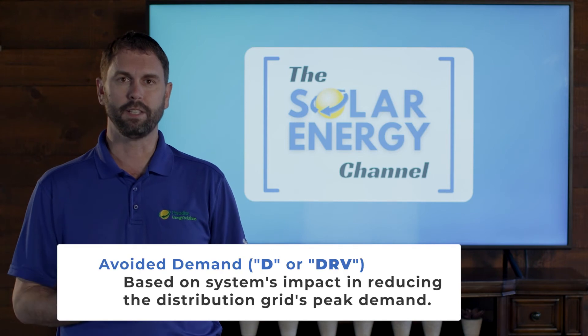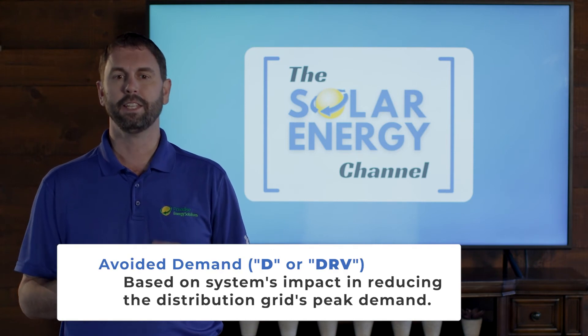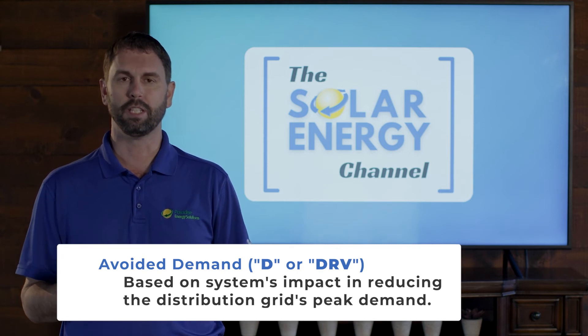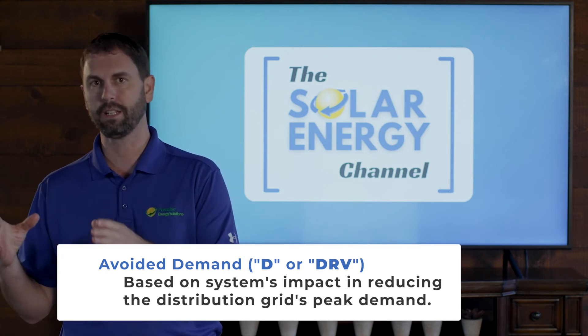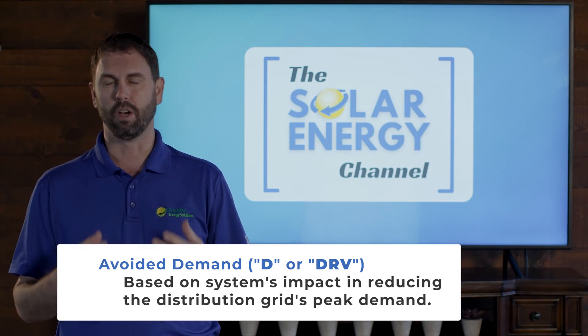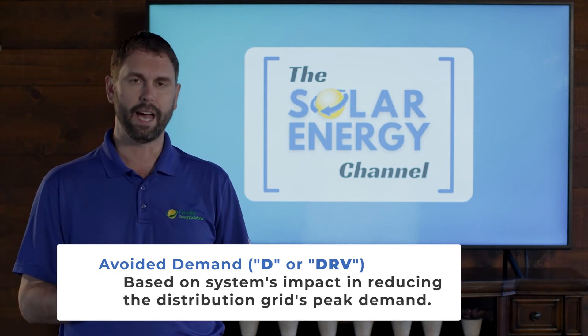The fourth piece is avoided demand, and this is based on the system's impact in reducing the distribution grid's peak demand. In other words, at peak demand times, how much are you reducing the load on the grid — and they're going to give you a value for that.